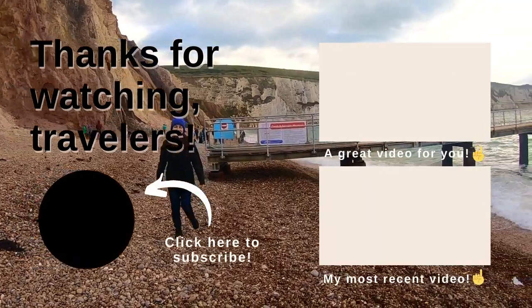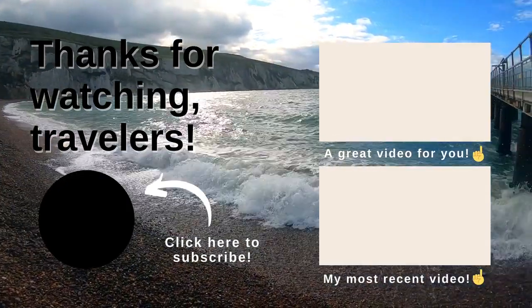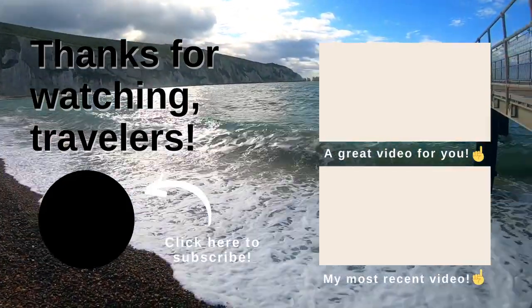Hey travelers, don't forget to subscribe and let's hang out more. Here are some links to other helpful travel videos on my channel. Press that notification bell so you don't miss any new and awesome travel videos to come.